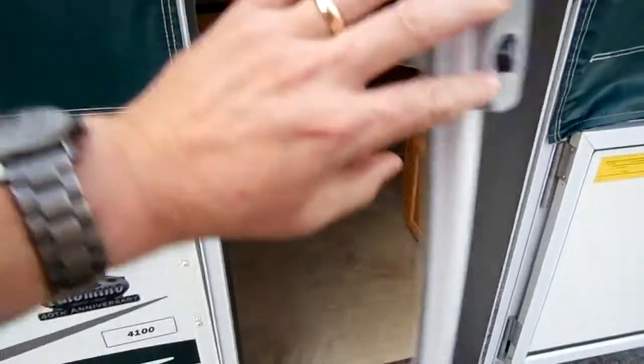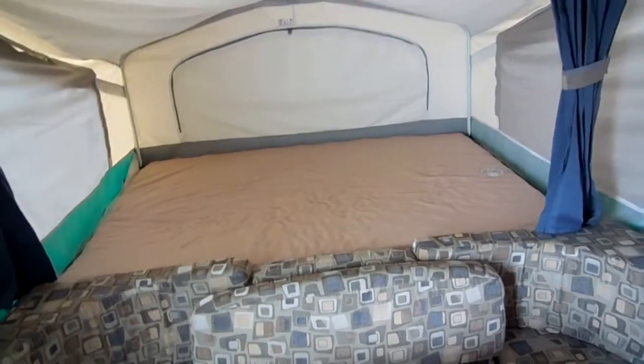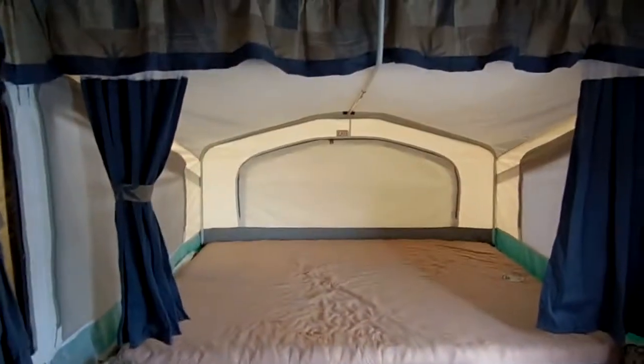Let's take a look inside this 2010 Yearling. It still smells like a new camper in here. No smoke, no bad odors. It's got the roof air. It's got the fantastic vent fan. It's got the queen bed in the back. You've got the table booth that folds down, makes a bed. Another table booth that makes a bed, then a king bed in the front. So this is an eight sleeper.